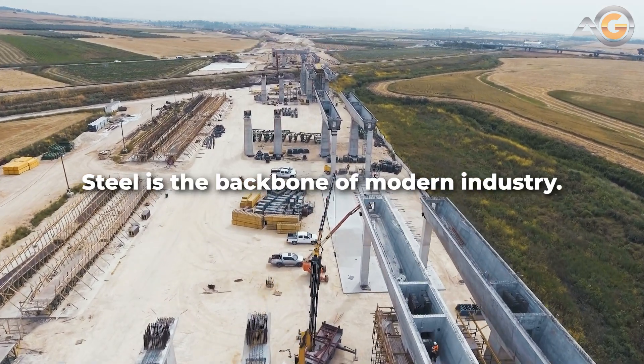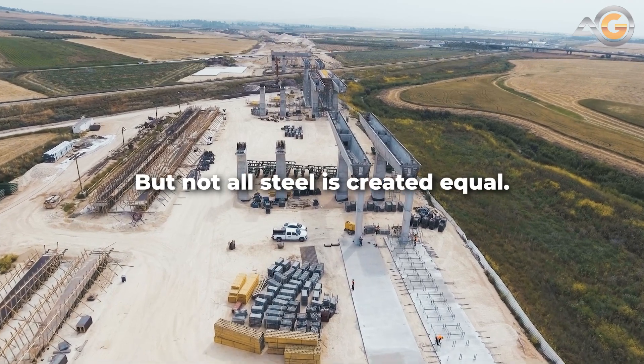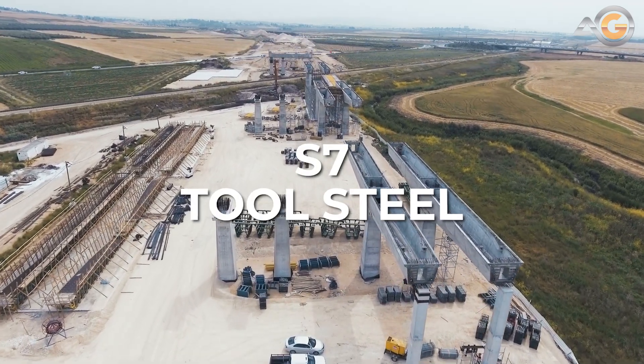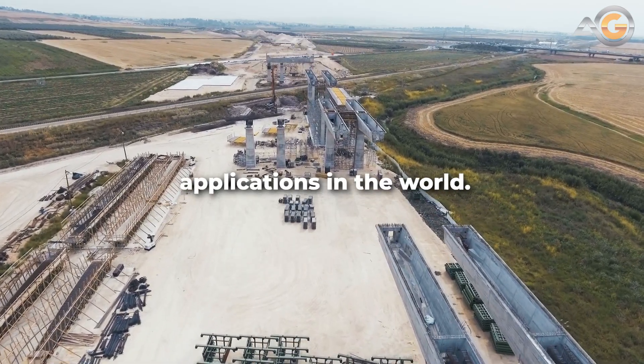Steel is the backbone of modern industry. It's used in everything from construction to automobiles. But not all steel is created equal. Meet S7 Tool Steel, a high-performance material used in some of the most demanding applications in the world.